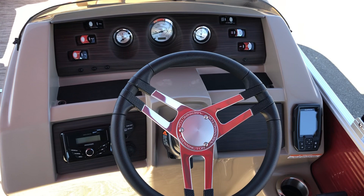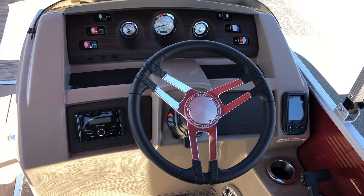Over to the dash here — a nice, easy-to-read layout. You've got your Striker fish finder and depth finder on the right, and a tilt steering wheel.